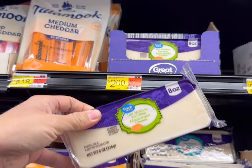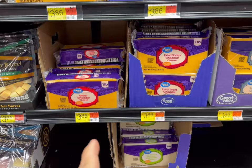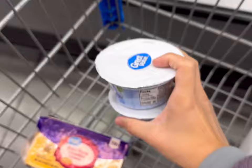This mozzarella is eight ounces and it's $2. We also have a pound of cheddar for $3.86, so I'll get some of that here as well. And they have plain Greek yogurt for $0.67, and we'll go ahead and get two of those today.